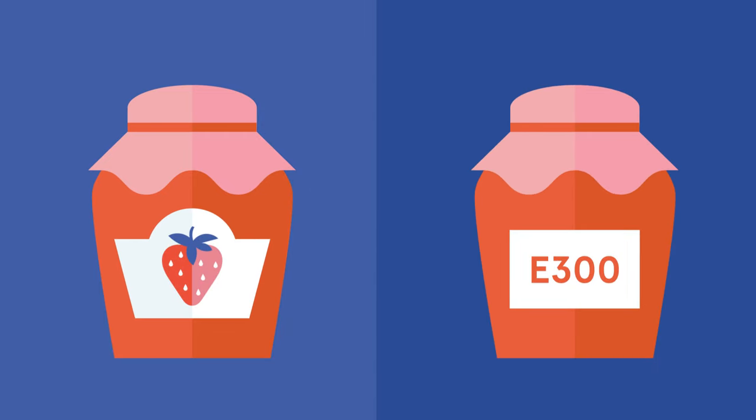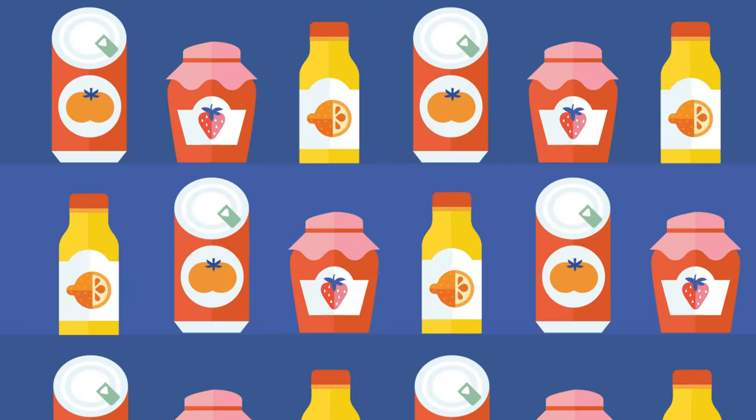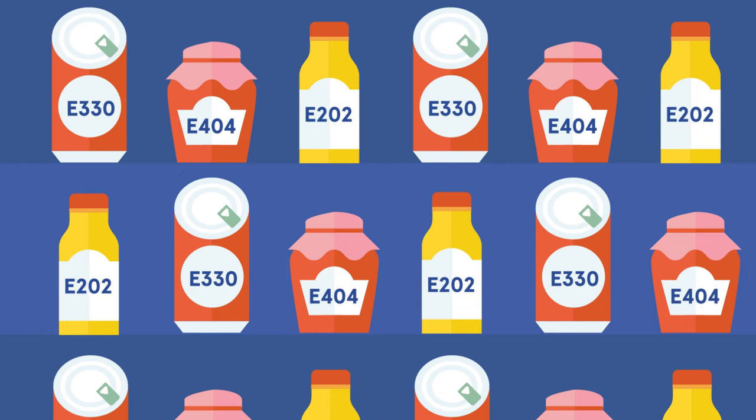All approved food additives are assigned an E number. You can find the E number or name of the additive along with its functions on your food packaging. Be curious — check your food's label.